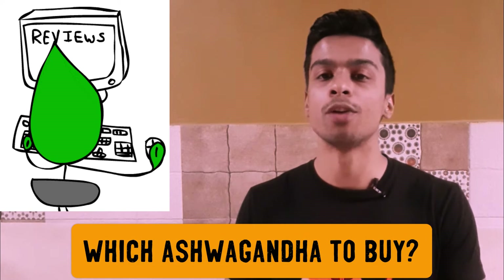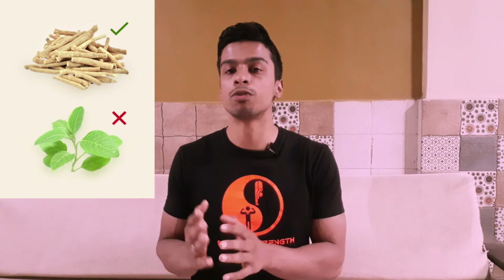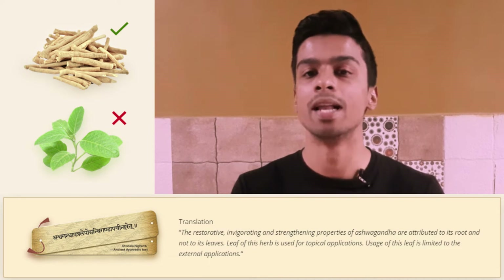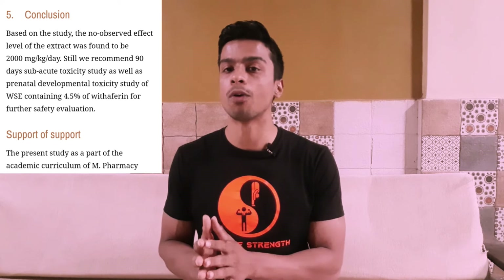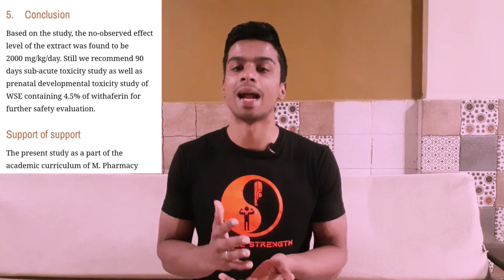When buying ashwagandha, the first test is to check whether the powder comes from the roots only, not a mixture of stem, leaves, and roots — all medicinal research has been done on root extract specifically. The second test is to check the concentration of the cytotoxin withaferin A, which has shown damaging and toxic effects on cells. Studies suggest 4.5% is the allowable limit, so make sure there are negligible amounts of this cytotoxin in the product you choose.